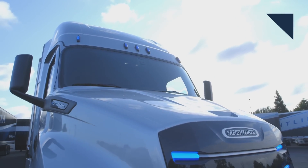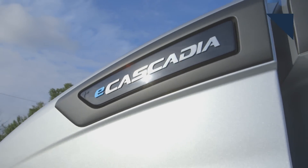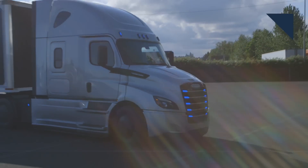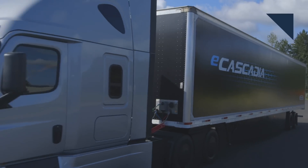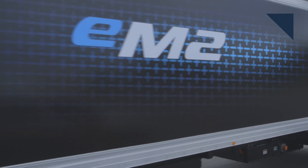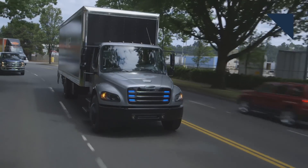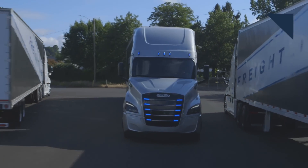Earlier this year, we reported on how Freightliner would deliver electric trucks to some customers. Now we know who those customers are: Penske Truck Leasing and a logistics company called NFI Industries. Penske will get 10 Freightliner E-Cascadia heavy-duty trucks and 10 medium-duty EM2s. NFI will get 10 Freightliner E-Cascadias, which are Class 8 tractors with 550 kilowatt-hours of battery capacity, a range of up to 250 miles, and can charge up to 80% in about 90 minutes. The EM2s are Class 6 trucks with 325 kilowatt-hours of batteries, a range of up to 230 miles, and can charge up to 80% in about 60 minutes. These trucks will be used as a field test at first and go into volume production in 2021.